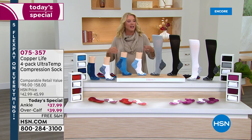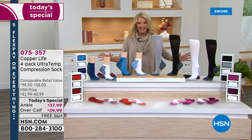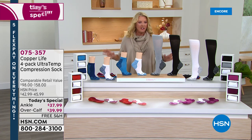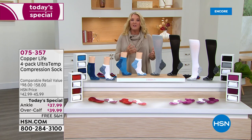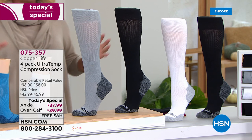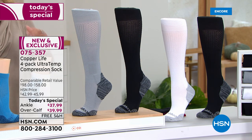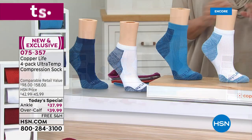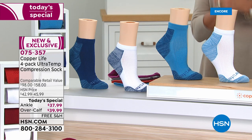Hi, I'm Suzanne and we've got a great hour of fabulous Copper Life products for you. These are by far the most popular socks we sell at HSN — no doubt about it. I wear them, virtually everybody does, because everyone can use the benefits of compression, not just because the doctor recommended it. Copper Life has taken their very successful collection and tonight they've made it even better, with so many brand new features we're launching tonight.